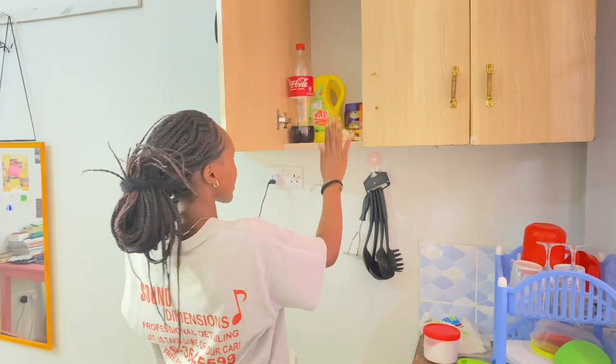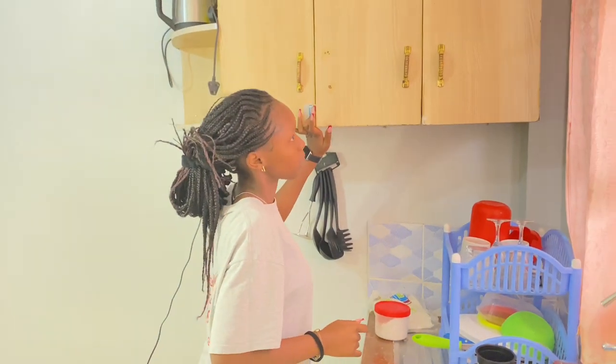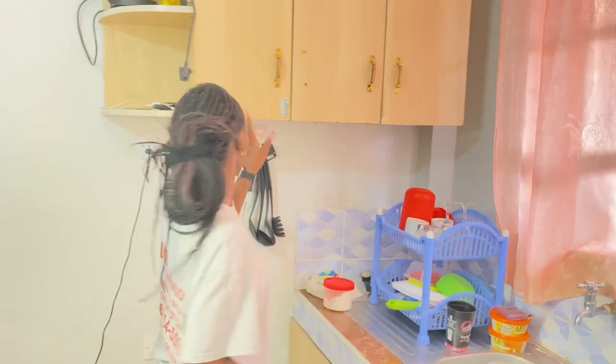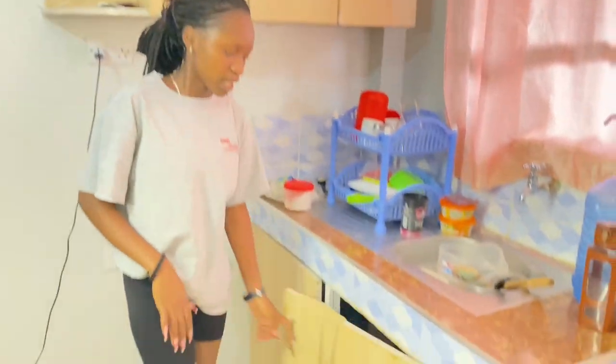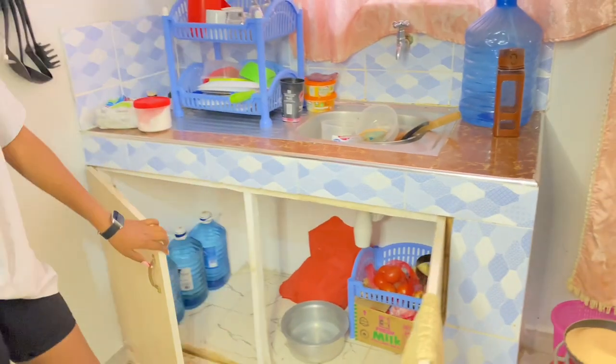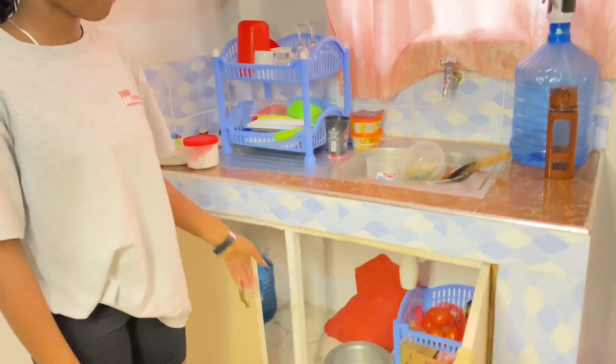This is another storage space. The thing I like the most about this house is the storage area, because you can place things above, below, and all around. This is where I store my groceries and my water.